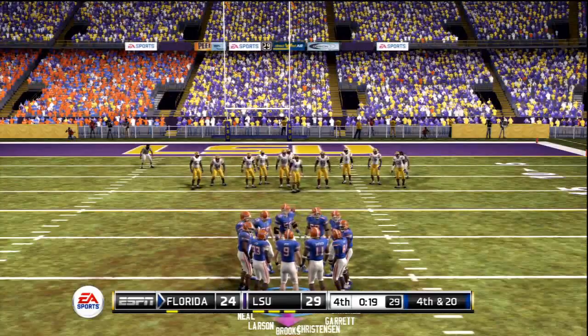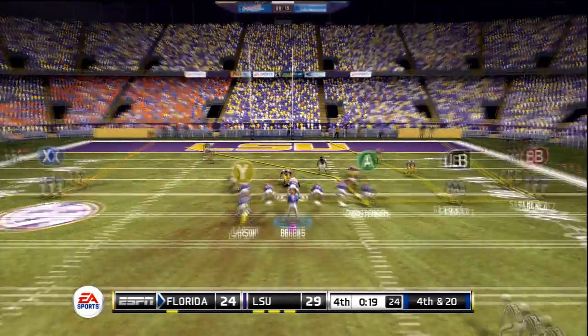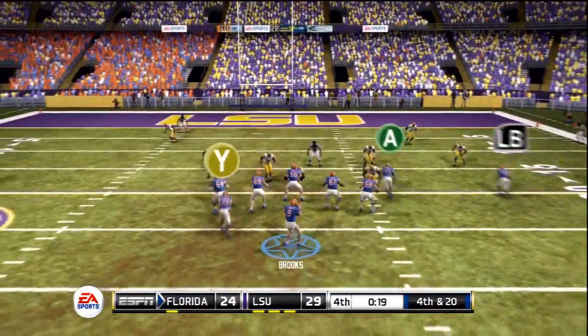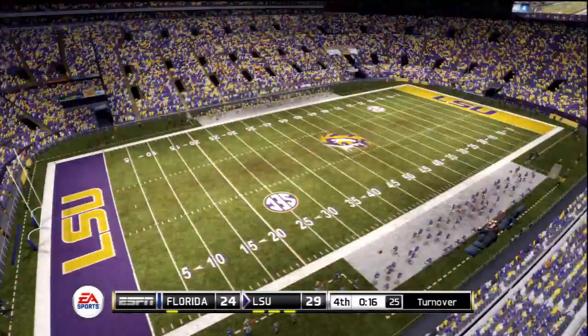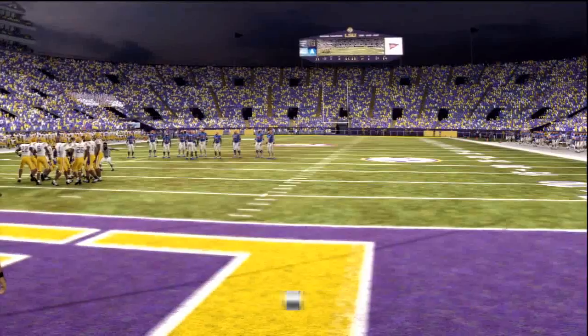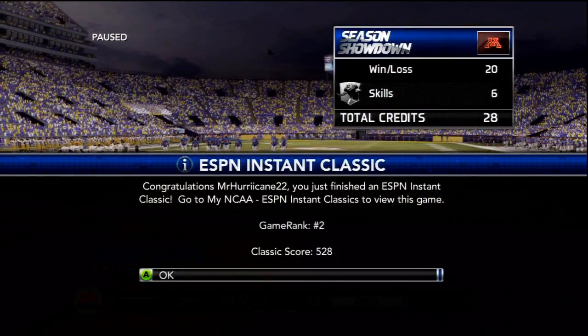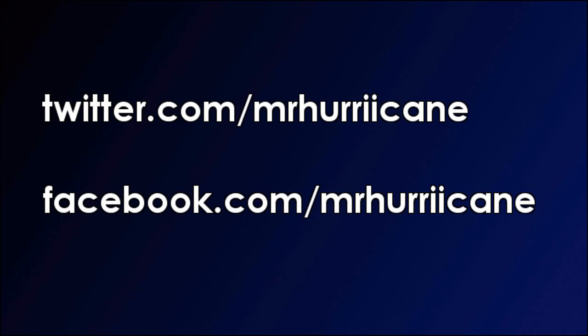One more play, folks. Fourth and 20 — Brooks trying to lead the Gators to a come-from-behind victory. This fourth quarter comeback would be huge. Brooks out of the gun, running back to his left, three wide receivers and a tight end. Looking over the middle and it's knocked away once again — great play by the LSU defense. Florida cannot knock off LSU. Brooks is 0-3 against the Tigers, dropping to 5-1 on the year. But Brooks is still having a great year and the Gators are still going to a big bowl game — they just need to keep playing well the rest of the season in SEC conference games.